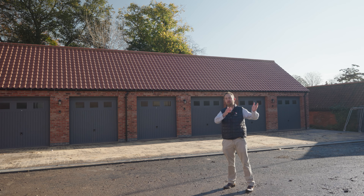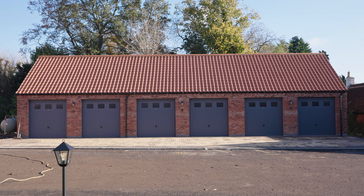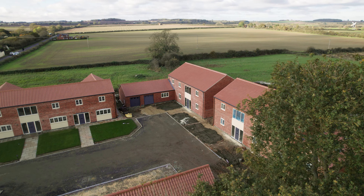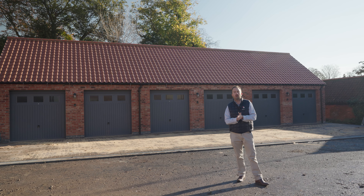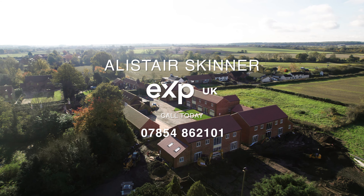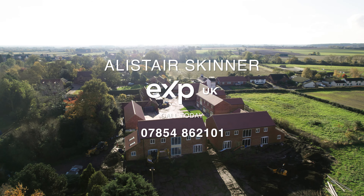Plot Four is probably the best plot on the development — a substantial five-bedroom family home at over 3,800 square feet. You've got five double bedrooms, two with ensuite facilities, a family bathroom finished to a fantastic standard, a double garage, a study or separate reception room, a full-length living room, a gorgeous entrance hall, and an L-shaped living dining kitchen. One of the best features is the stunning views to the back over open countryside.